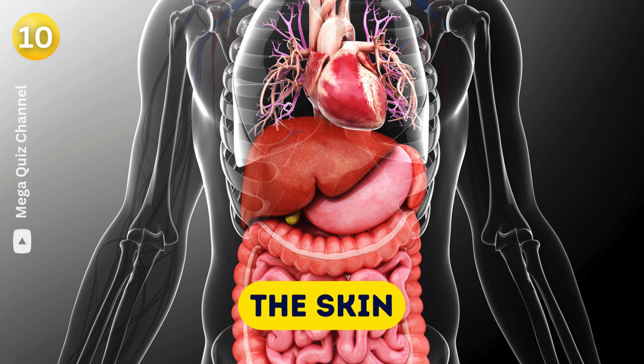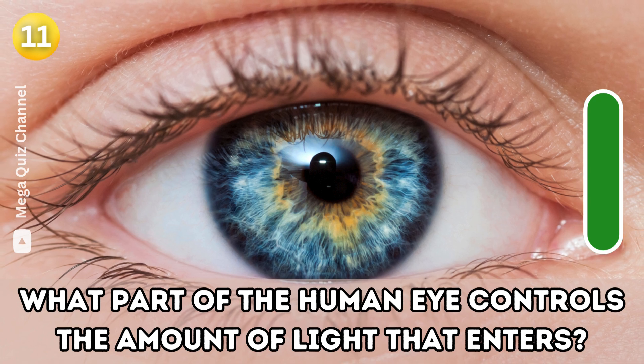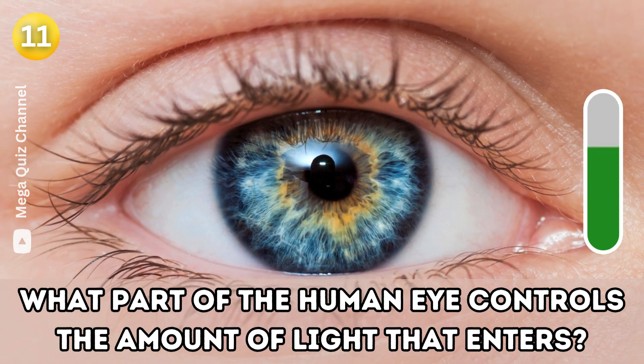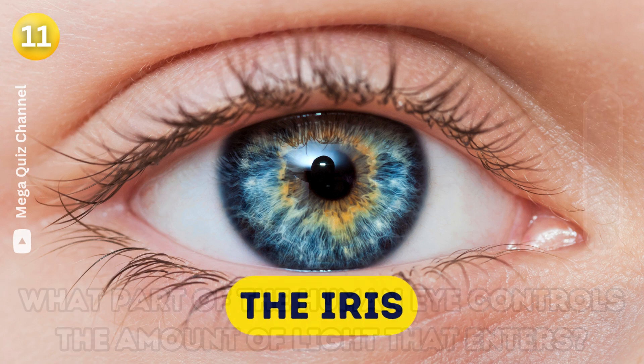Question ten: What is the body's largest organ? The skin. Question eleven: What part of the human eye controls the amount of light that enters? The iris.